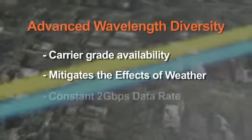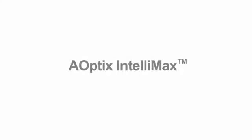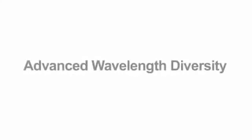As you have seen, Advanced Wavelength Diversity enables carrier-grade availability, mitigates the effects of weather, and delivers a constant 2 gigabit per second data rate. A-Optics Intellimax with Advanced Wavelength Diversity.